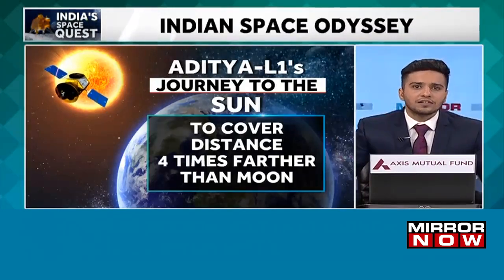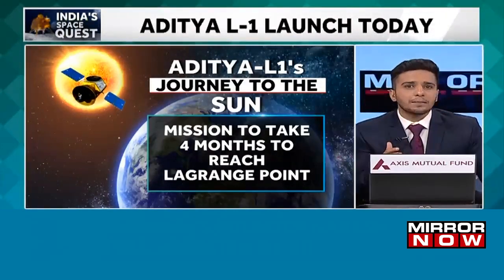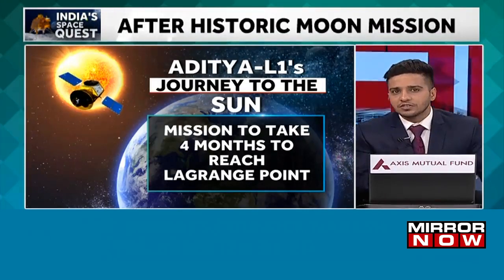The primary payload on board Aditya L1 is the Visible Emission Line Coronagraph, or the VELC, and this holds the capacity to send close to 1,440 images of the sun every single day to ISRO scientists.